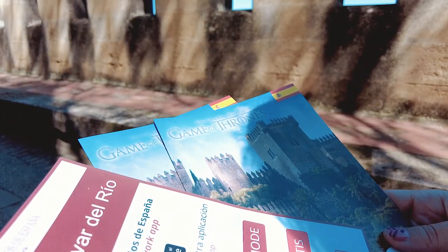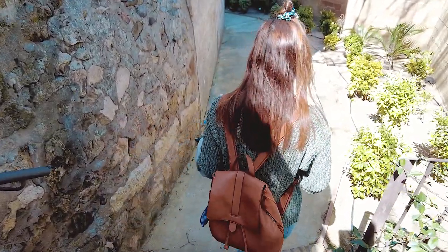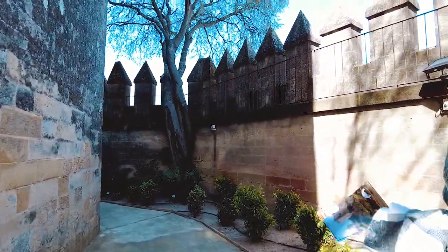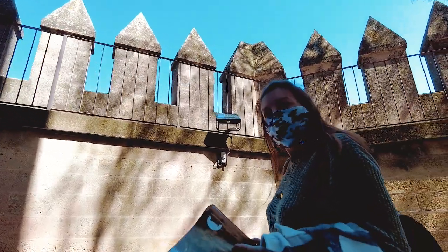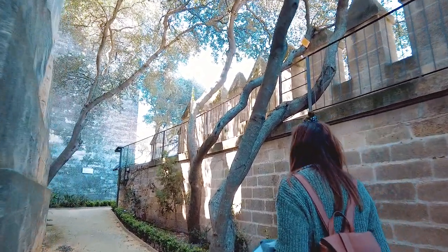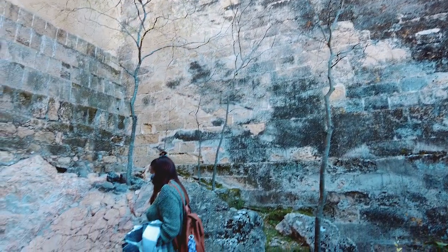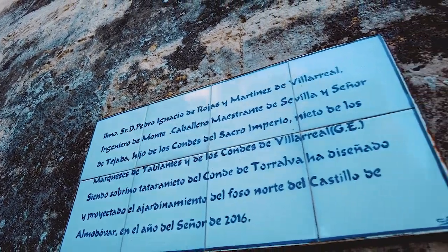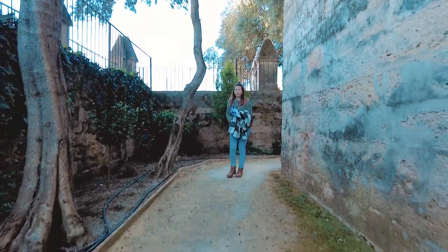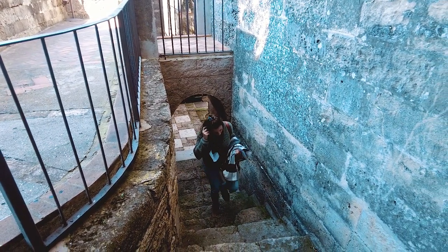Una vez recoges las entradas, te dan un audioguía y un plano del castillo. Y aquí comienza nuestro viaje en el tiempo a la época medieval. En esta fortaleza, Pedro I conservaba sus tesoros. Hasta que en el año 1629, Felipe IV vende el castillo a una familia particular. De ahí pasa generación en generación hasta la actualidad, y en 1902 se reconstruyó por el Conde de Torralba.